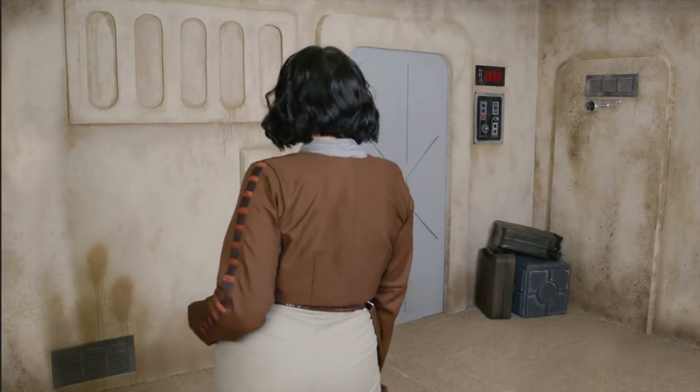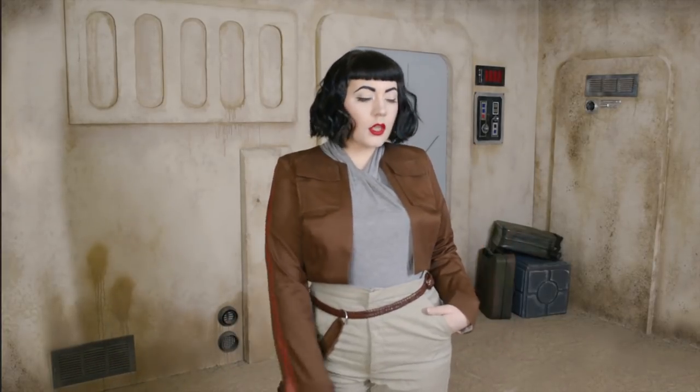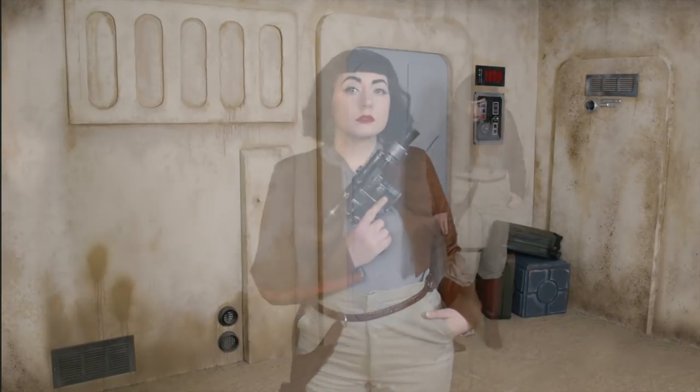Beginning with this nondescript pairing of hardy twill jacket and high-waisted trousers. With tall boots for everquick getaways, make like a true scoundrel and keep a blaster handy too with a hip-side holster.